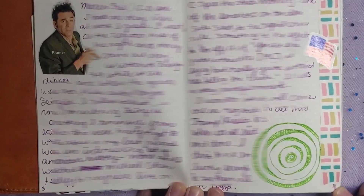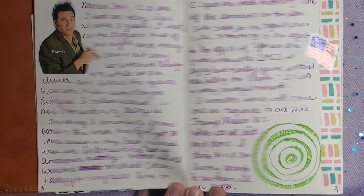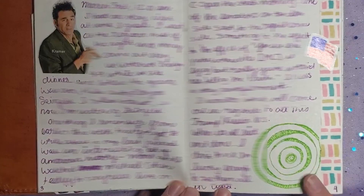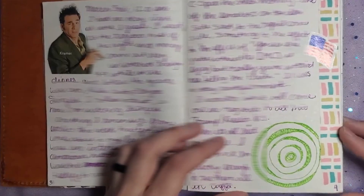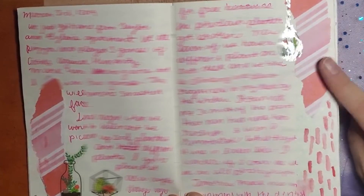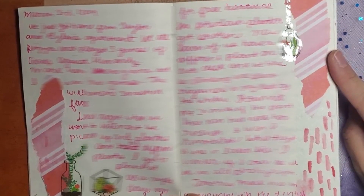There are just random little bits and pieces going on here. I wrote about something political, hence the little American flag. I don't know why I stuck Kramer up there in the corner, and a little circle doodle — that's kind of fun. I like the pink color. It's kind of funny because this is one of my oldest scrapbook papers I own, and I'm pretty sure I still own some.